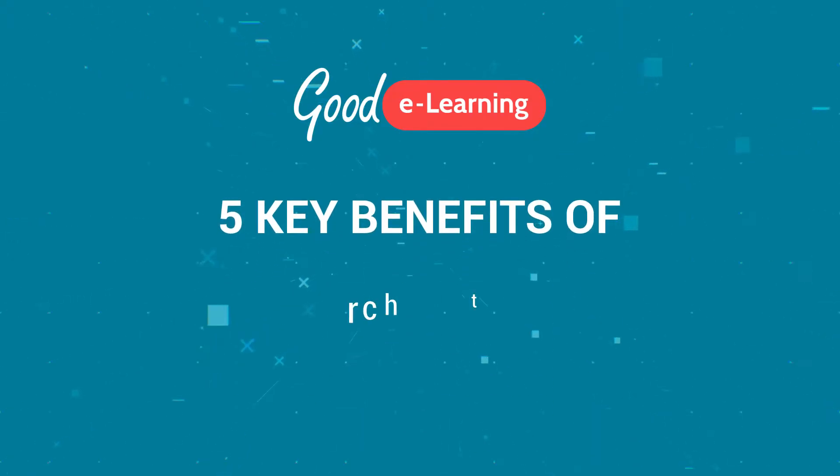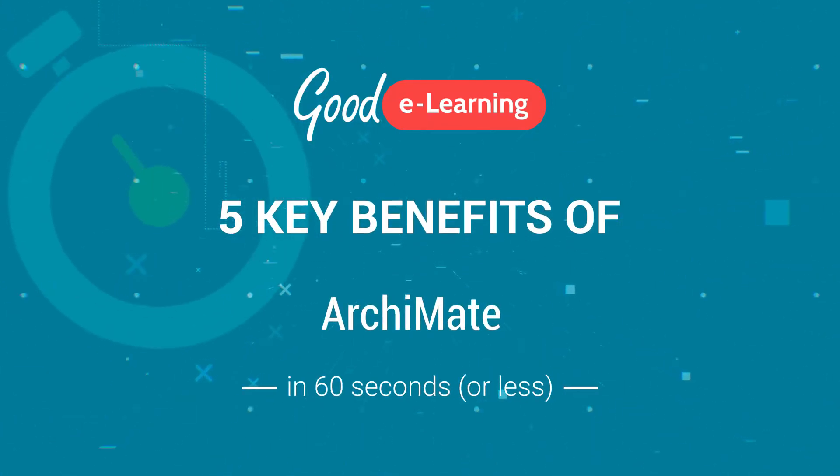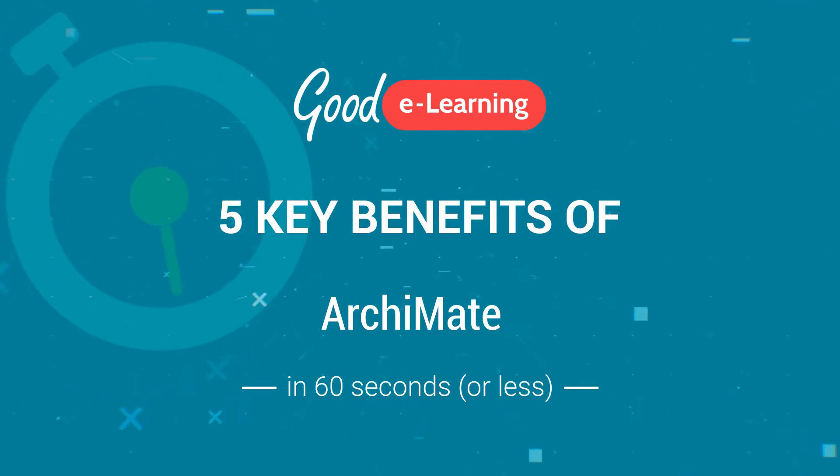Hi, I'm Phil Gallagher from Good E-Learning and here are the five key benefits of ArchiMate in 60 seconds or less.